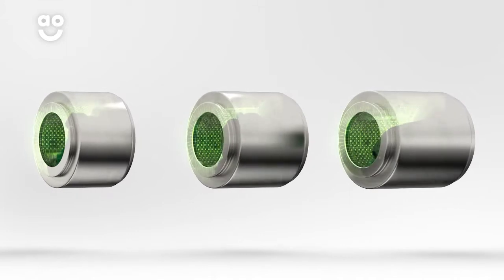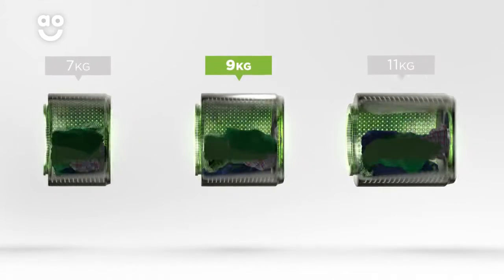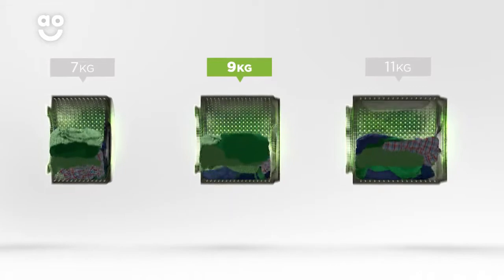We believe the bigger the drum the better — not only because of the extra capacity, but also because your clothes have more room to tumble for a better clean.